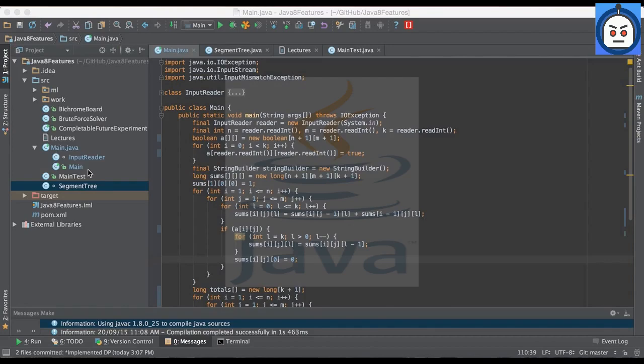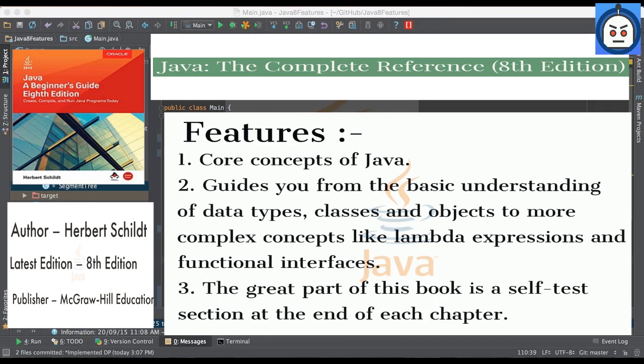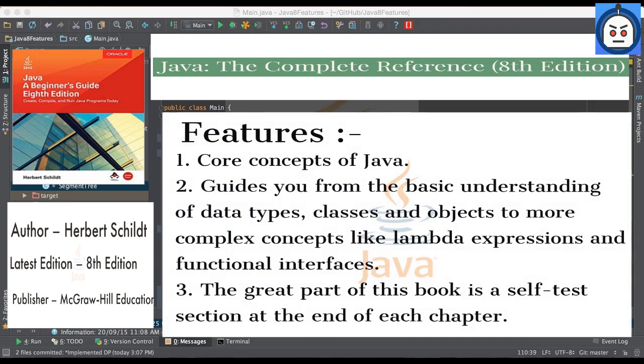Our next book is Java: A Beginner's Guide by Herbert Schildt, 8th edition. Schildt's guide is considered to be among the three or at least five best books for Java beginners, but it requires a little more understanding of programming compared to the previous sources. It will deepen your understanding of Java origins and its relations to other programming languages. It is a profound exploration of core Java concepts, explaining code line by line and guiding you from basic data types, classes, and objects to more complex concepts like lambda expressions and functional interfaces. The book also features a self-test section at the end of each chapter.